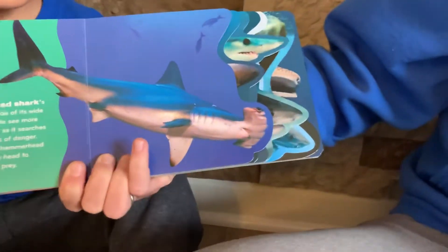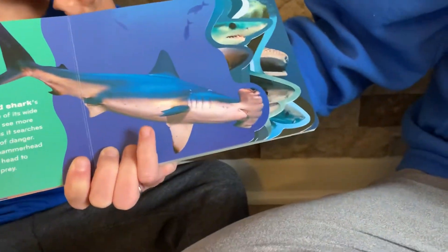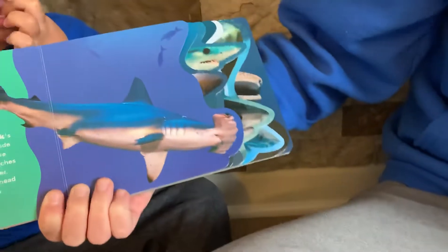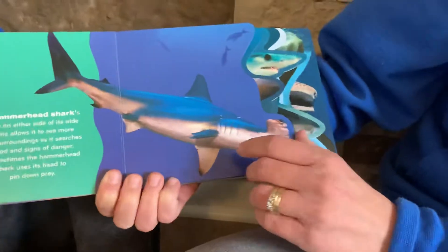The hammerhead shark has eyes on either side of its wide head, and it allows it to see more of its surroundings as it searches for food and signs of danger. Sometimes the hammerhead shark uses its head to pin down its prey.